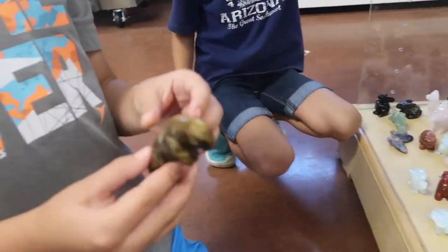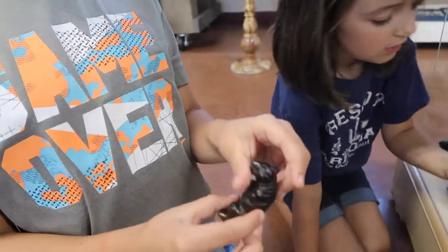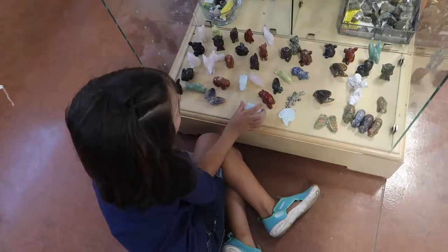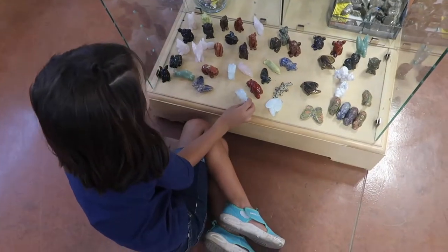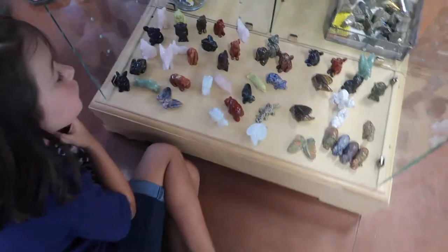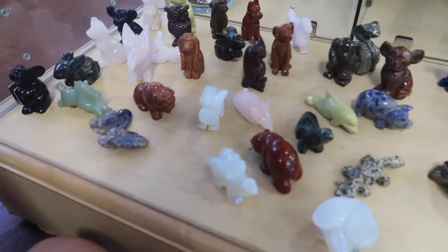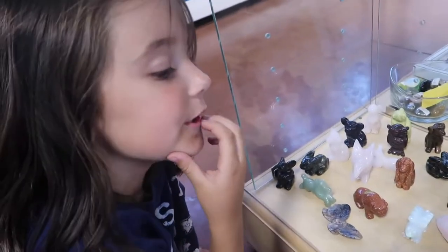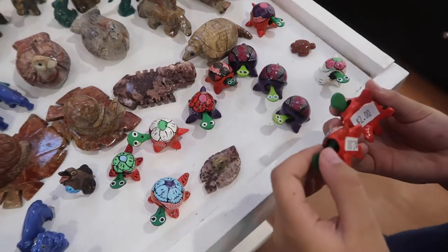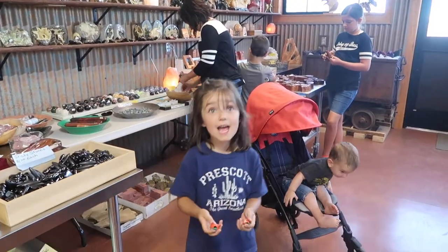I'm probably gonna pick this one — the dinosaur rock. That's really cool, you can't go wrong with dinosaur rock! I can't decide — it's my turn. There are so many cute ones, I like them all. I can't pick one because they're all the cutest. What if I ask my mom if I can have two? My mom said yes!